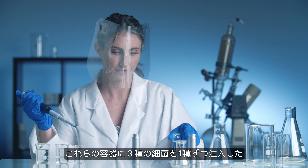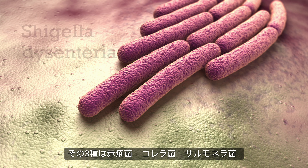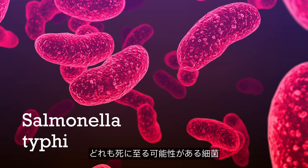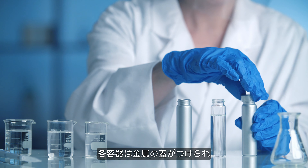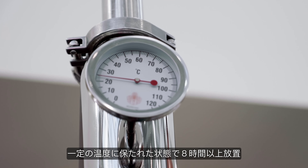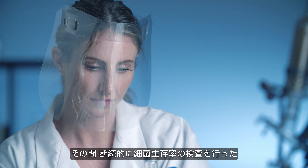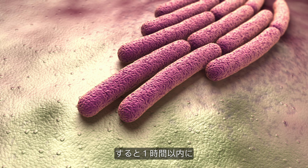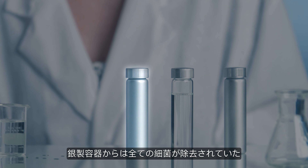One set of each of these containers was injected with three different pathogens: Shigella dysentery, Vibrio cholerae, and Salmonella typhi, all of which can cause life-threatening human diseases. Each container was then covered with a metal screw cap and left in a temperature-controlled environment for over eight hours, with intermittent testing for bacterial viability throughout that time period. Within one hour, all three strains of bacteria were eliminated in the silver container.